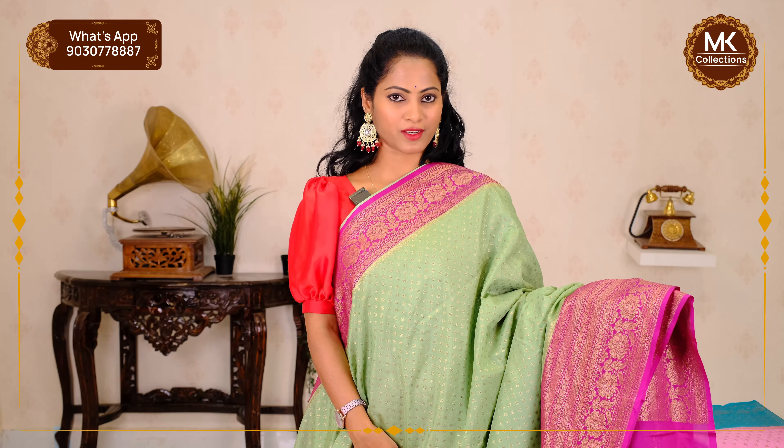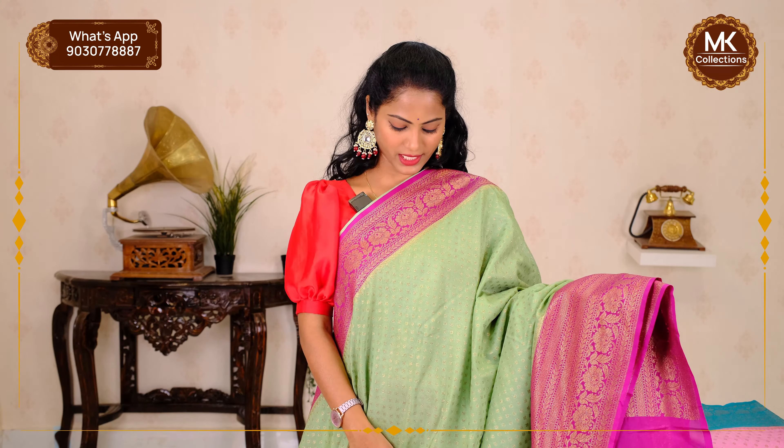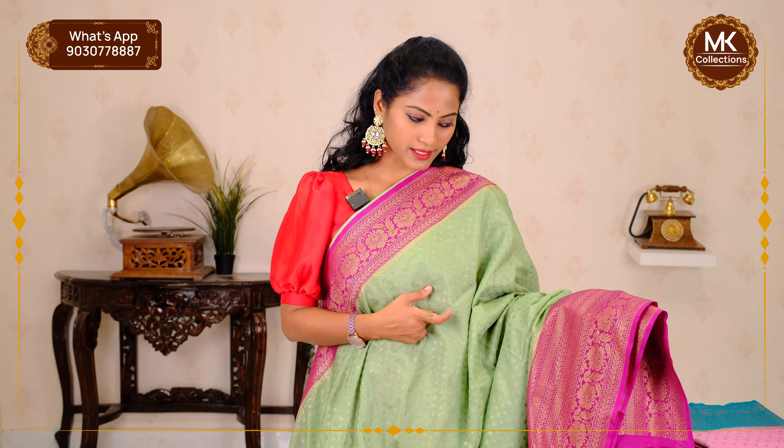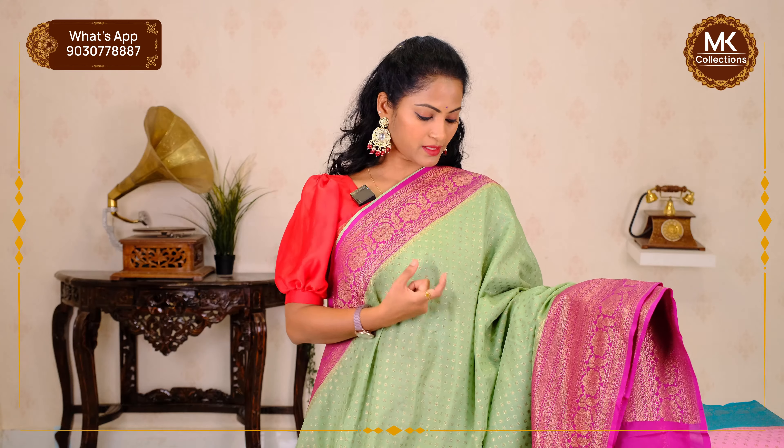Second variety — same price, same fabric, but cast pattern change. Without shibori. This collection from MK Collections is available in multiple color options. Colors and ending work — Kadhi Georgette Banaras. Sari colors: pista green and purple, with antique zari and puta.